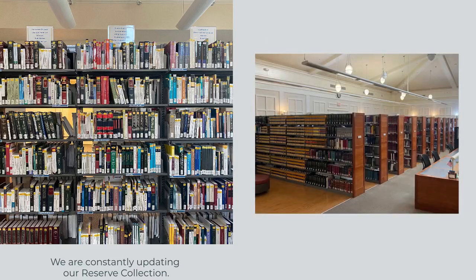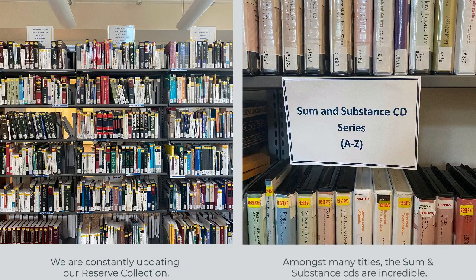Older editions of these resources are relocated to the general stacks. You will also find the Sum and Substance CD collection, which is wonderful for auditory learners.